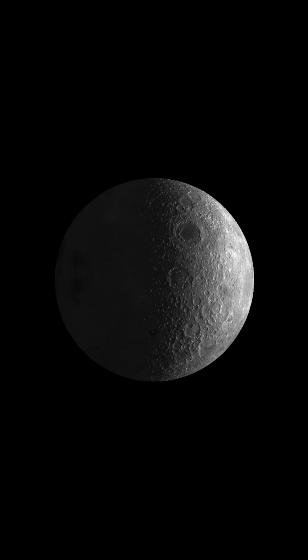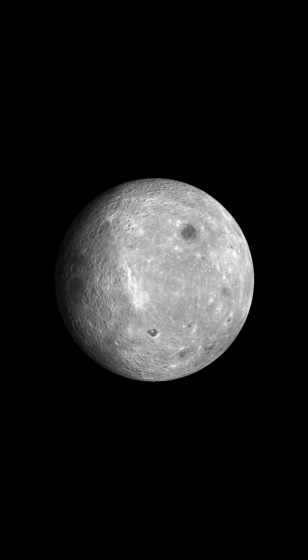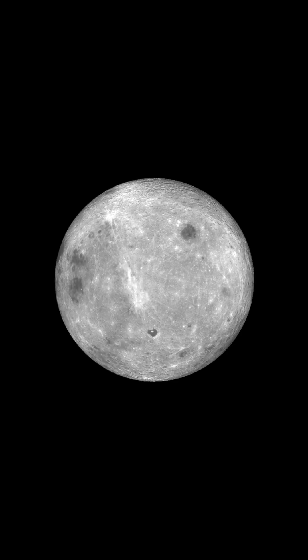We've sent satellites and orbiters around the moon to take photos and to map the surface, so we basically know what the far side of the moon looks like — it's not a mystery. But it's really, really cool that there are parts of our nearest celestial neighbor that human eyes have just never seen. And in the next few months, human eyes are going to get to see them for the first time.